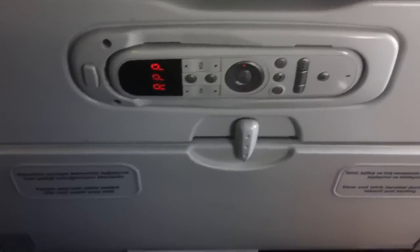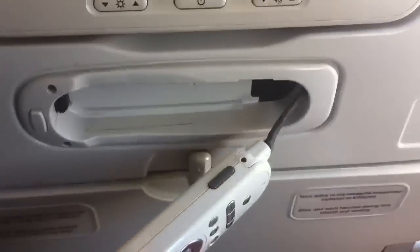Taking a look at the seat, we can see that we have a huge TV in the seatback in front of us. We also have a remote that we can pull out. The legroom is pretty good — it's the average for a typical European carrier.